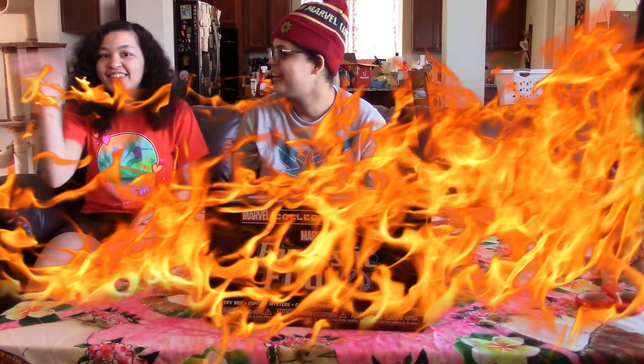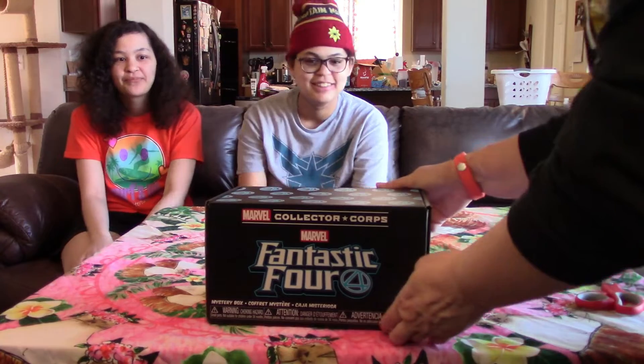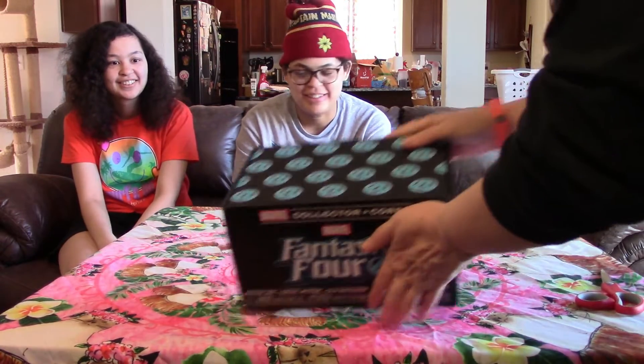Hello again, it's Tegilleries, and today we have the Marvel Collector Corps Fantastic Four box. Not the Fan Four stick. So let's see what we get this time.